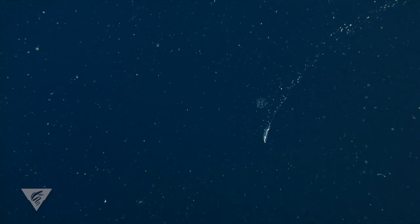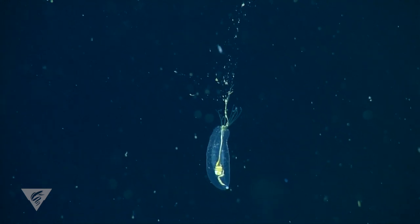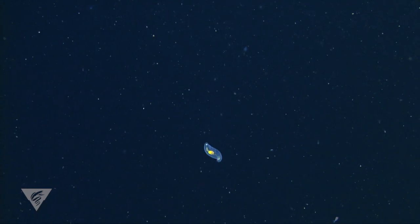Another worm that collects food using a mucus net is Piobeus. Only about one inch long, this worm doesn't have any obvious segments, parapodia, or chitae, yet it is still a polychaete. It wriggles vigorously when disturbed and is one of the most abundant animals researchers see in the midwaters of Monterey Bay.